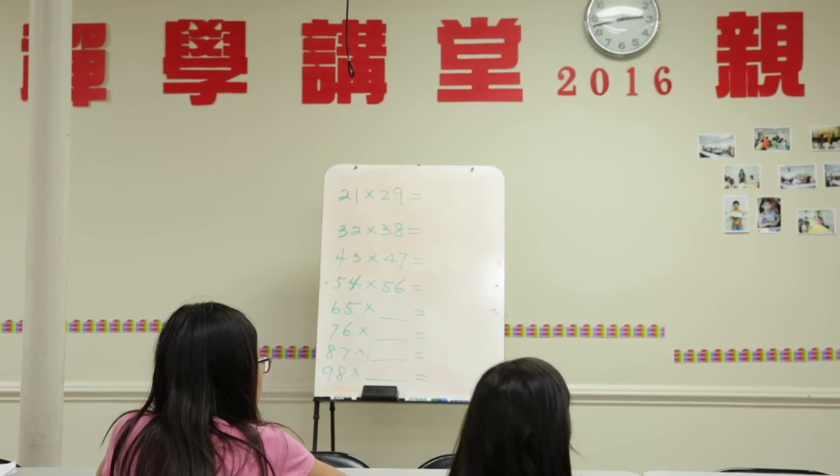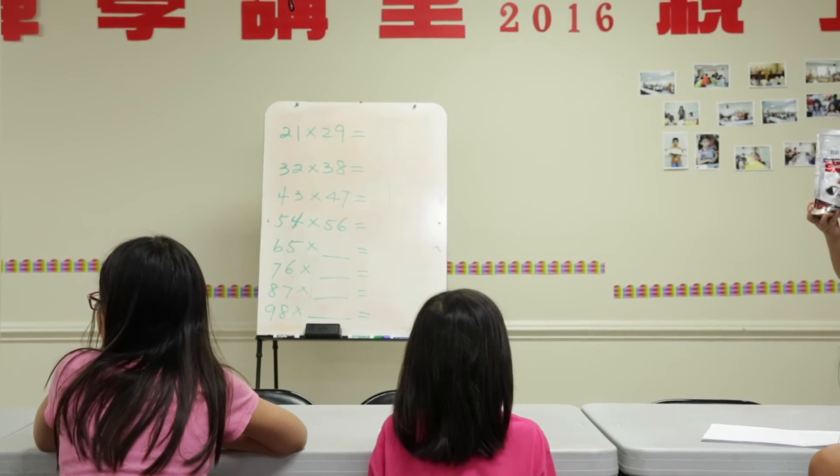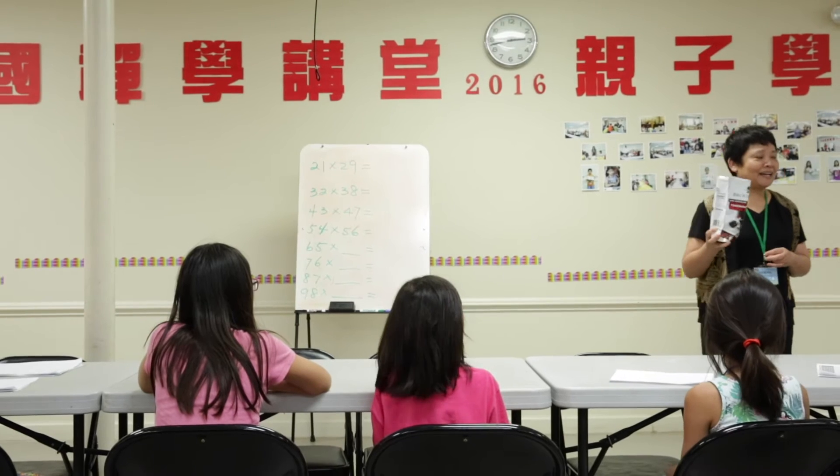This is just like your sticker. If you find the answer, then you get one. Alright? How about that?